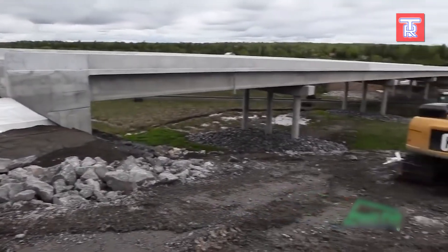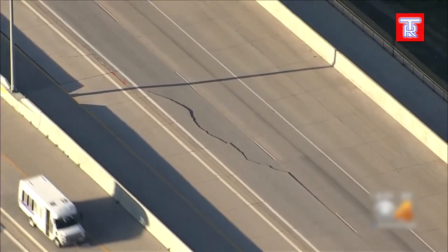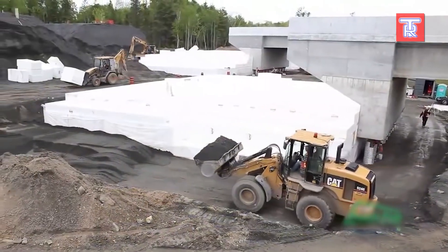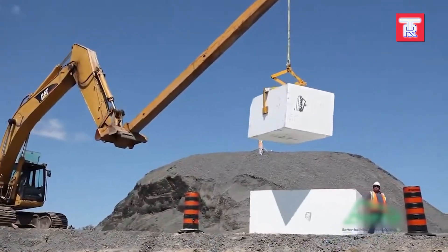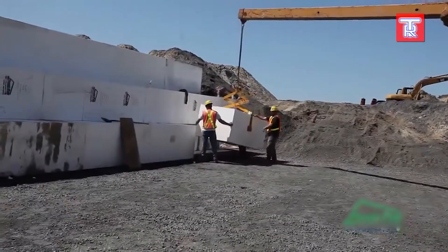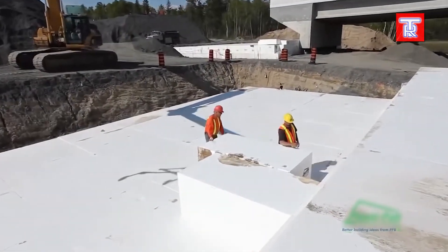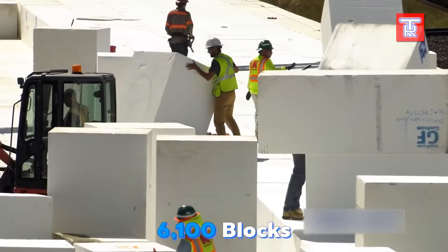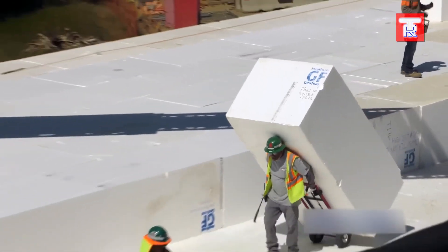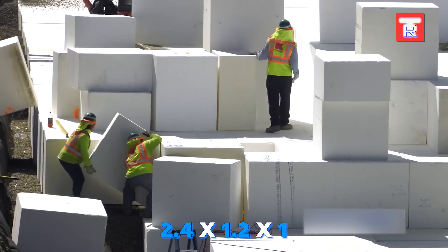Cracked and sunken roads pose a major problem for both drivers and authorities, particularly on busy highways like Highway 36 in the United States. To address this quickly, engineers turned to geo-foam blocks, and the repair work was completed in just two months. Six factories produced over 6,100 blocks, delivered by about 200 truck drivers, while workers positioned styrofoam cubes typically measuring 2.4 meters by 1.2 meters by 1 meter.